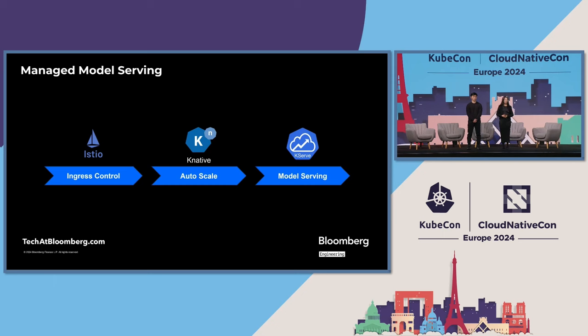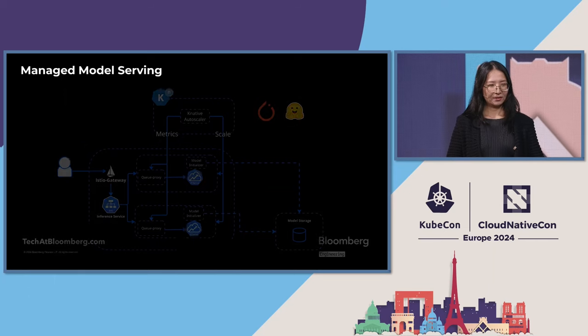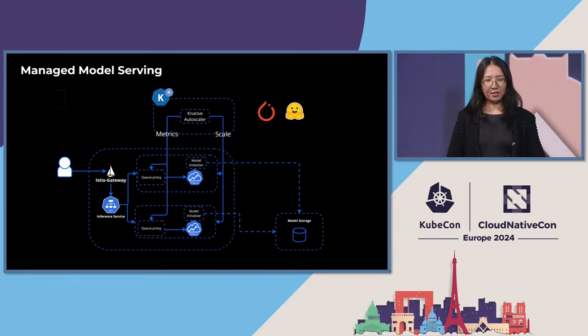In our model serving platform, we use Istio, Knative, and KServe to provide a fully managed model serving experience. KServe is the open source project that Bloomberg initiated together with the Kubernetes community, and in the future we'd love to work with the CNCF community to continue to drive its roadmap. KServe has the ability to serve popular large language models by integrating with various open source model serving runtimes, such as TorchServe, Hugging Face TGI, and Triton Server. In our managed serving platform, Istio serves as the ingress gateway, and we use Knative as its underlying serverless layer to auto-scale the number of instances based on incoming requests.